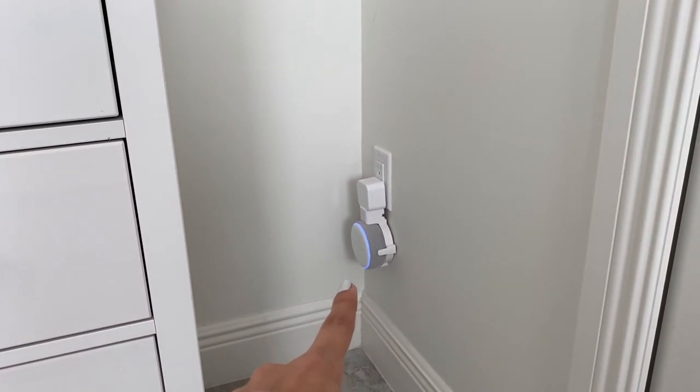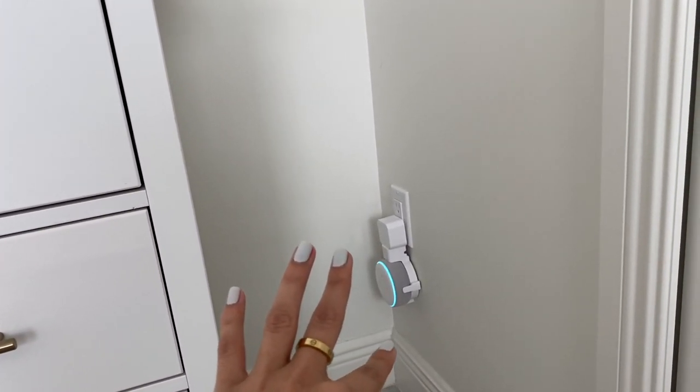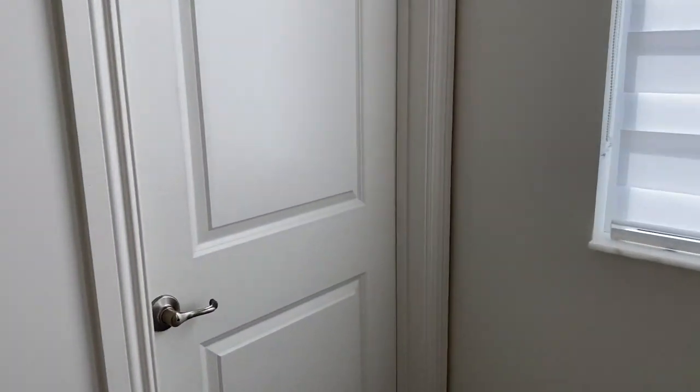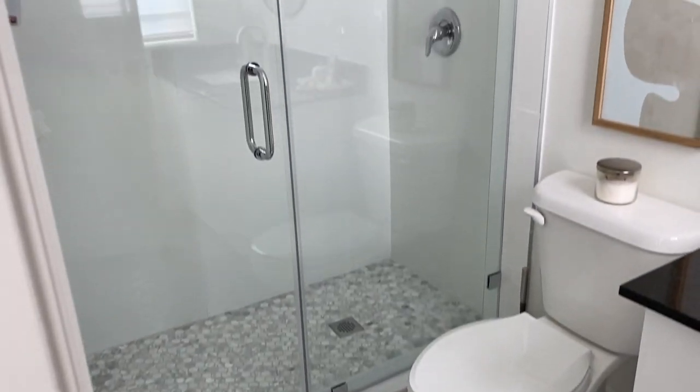I wanted to show you guys this little Alexa cover plug — it pretty much holds your Alexa cords and everything in this little corner, which is awesome.